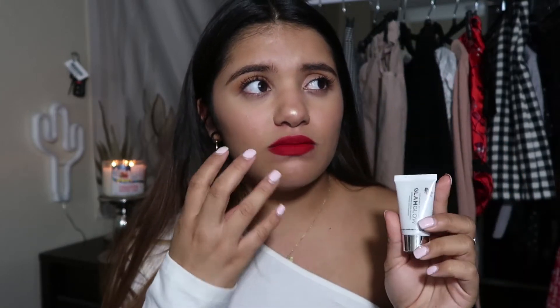Next I have the GlamGlow SuperMud Clearing Treatment mask, and this mask is a very, very strong one. I do feel a little bit of pain when I apply it to my face, but that really just means it's working — it's really pulling everything out of your pores. It's a clearing treatment: every time I see a little pimple coming up I put it on right away, and the next morning I wake up without it. It's amazing.